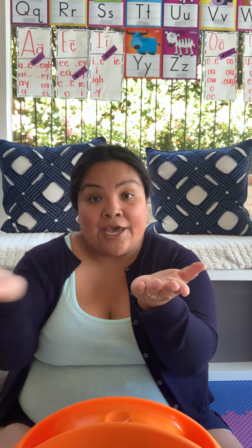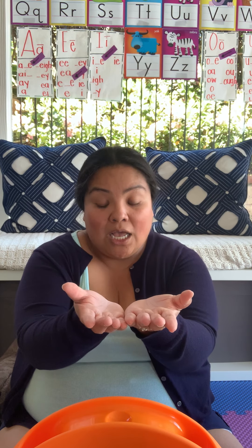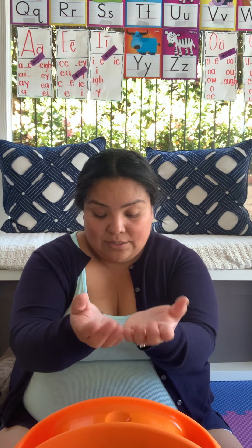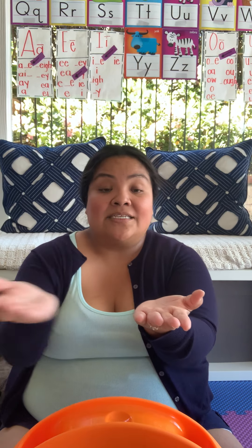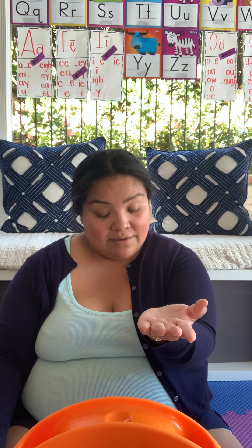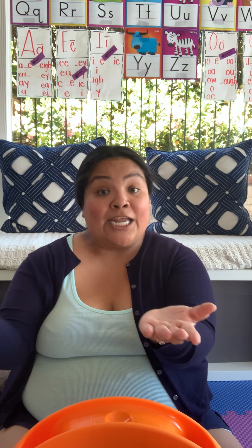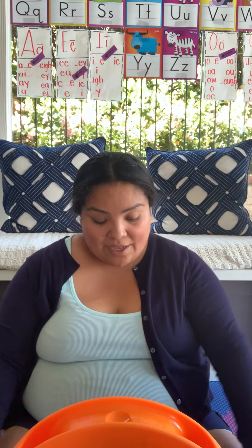The word is 'ed' — add an R: red. The word is 'n' — add a D: den. The word is 'ed' — add a W: wed. The word is 'ebb' — add a W: web. The word is 'est' — add a B: best. The word is 'end' — add an M: mend. The word is 'et' — add an M: met. Good job!